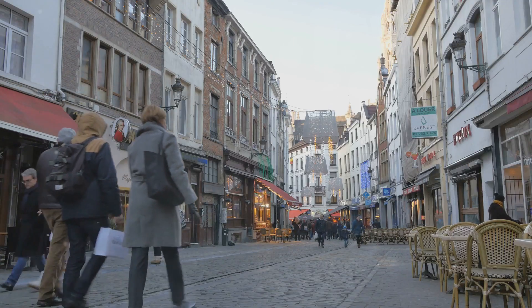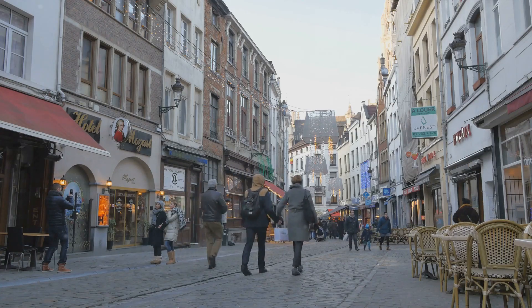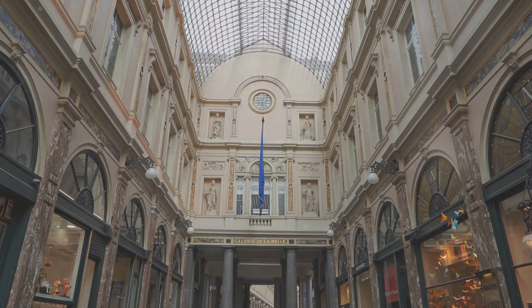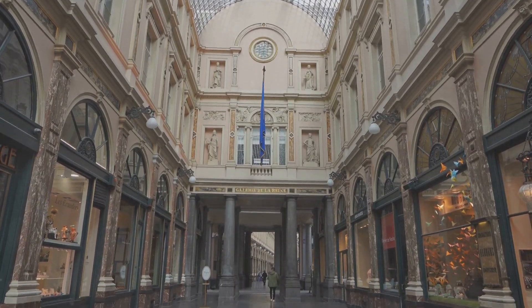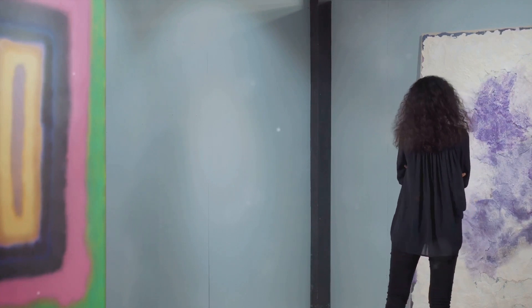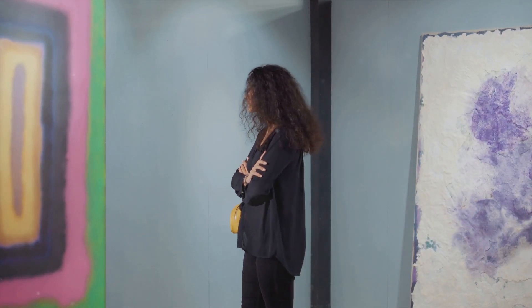From Tintin to the Smurfs, the centre showcases an impressive collection of original drawings, unique comic strip murals, and playful exhibits. It's not just about looking, though — you can immerse yourself in the creative process behind these beloved characters and stories, and even discover new talents in the dedicated contemporary space.